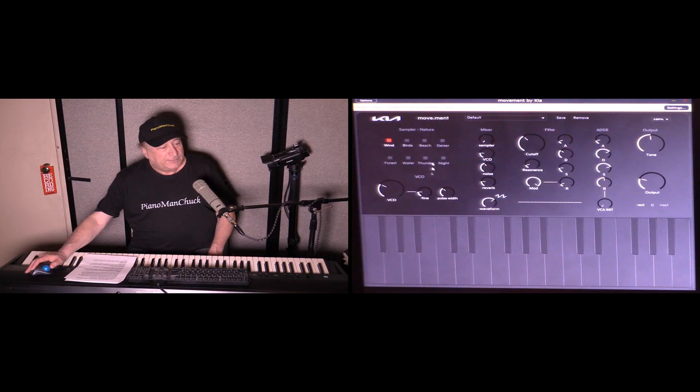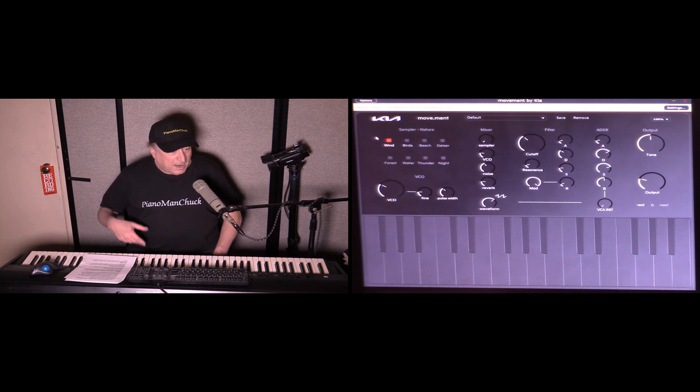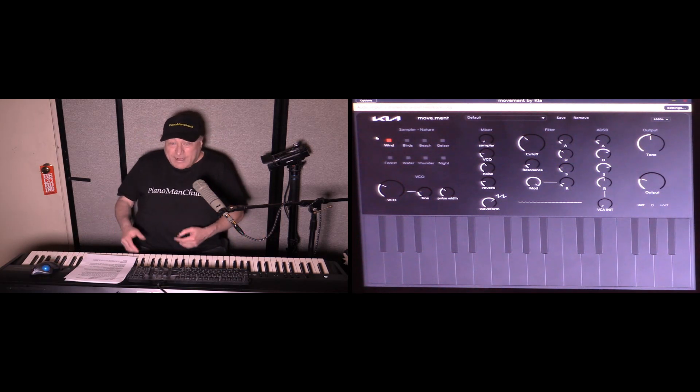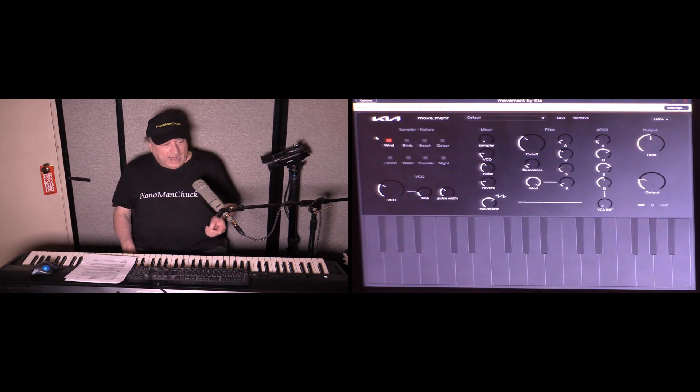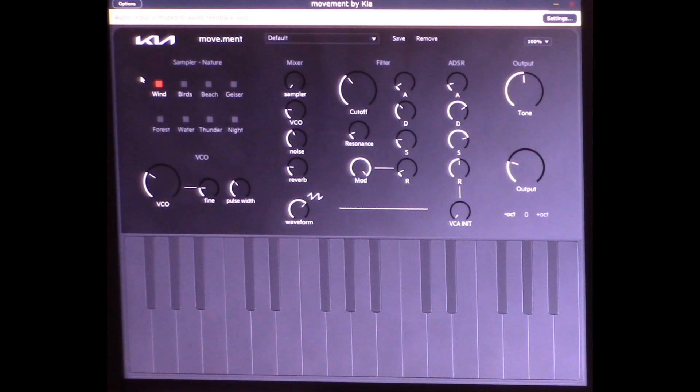In the meanwhile, let me show you the Movement interface right here — we're running it standalone at this point. It's broken up into sections. This section here is what they're calling their sampler, and these are samples that Kia has recorded from all over the world to get the best recorded samples they possibly could. It's in eight different categories: wind, birds, beach, geyser, forest, water, thunder, and night.